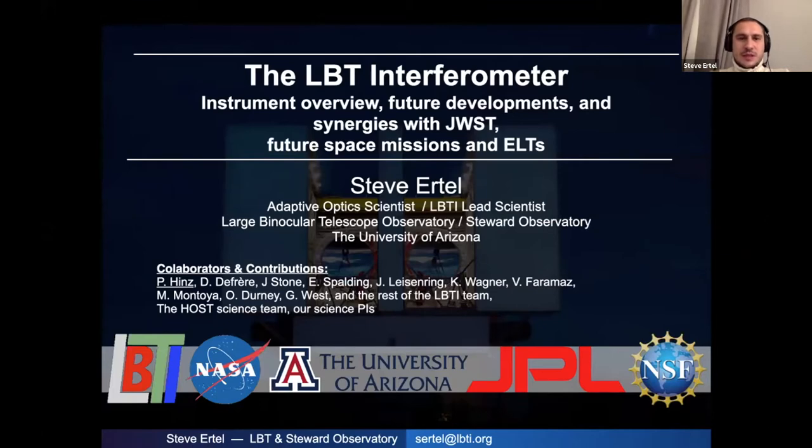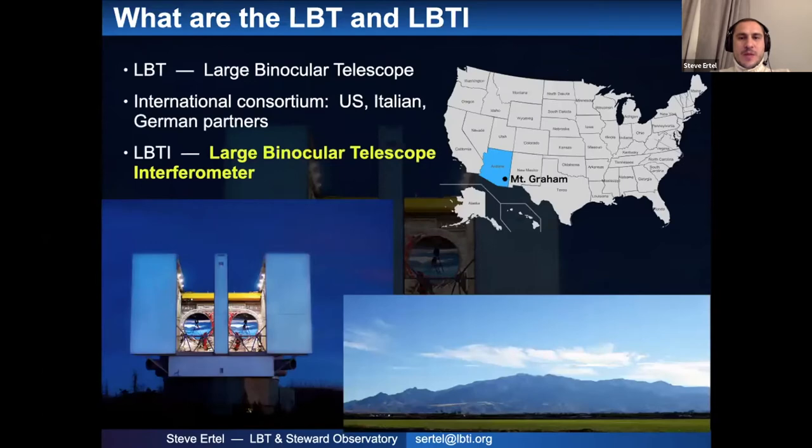I'm going to present our instrument and mostly some exciting capabilities and science that we've been doing recently, and some synergies with future instruments. Obviously JWST and the ELT are awesome — I'll address those a little bit. Among the telescopes that can claim to be the largest in the world, I think the LBTI might be one of the least famous ones.